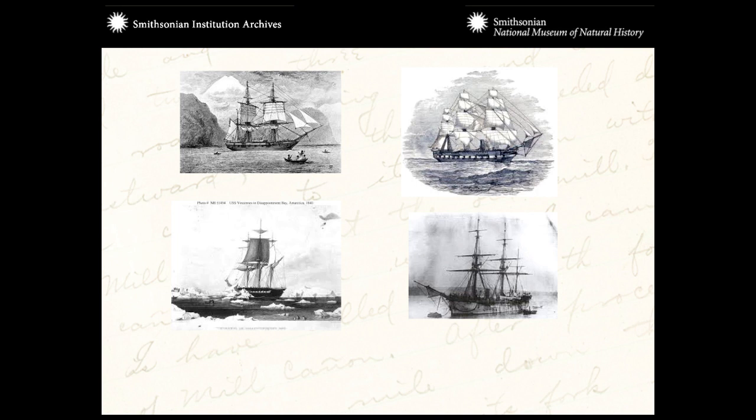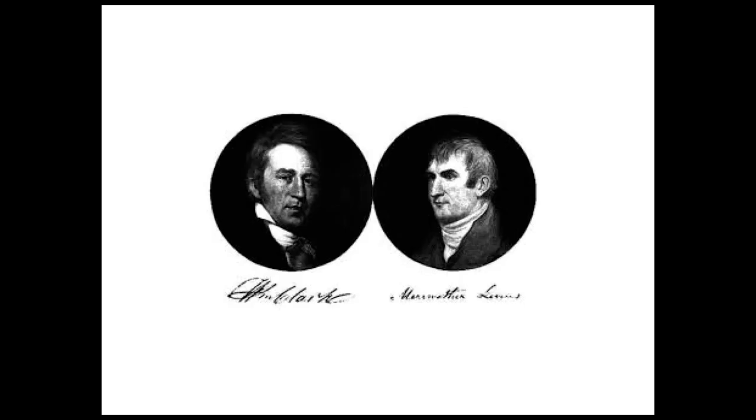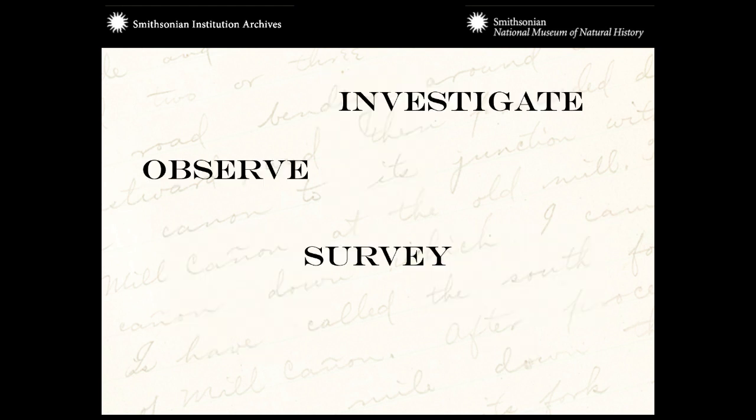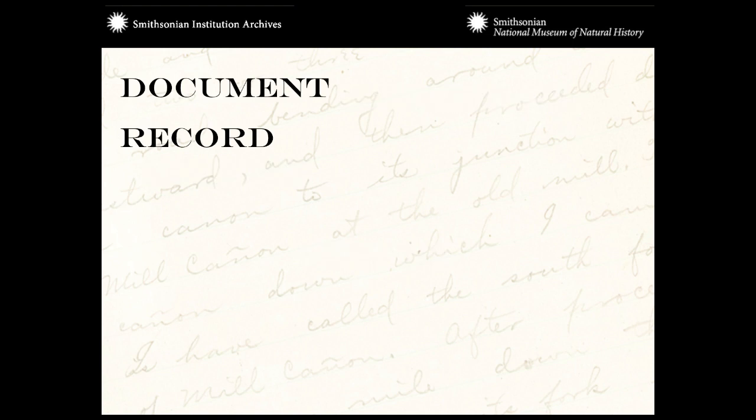In the past, expeditions sailed around the world looking for natural history collections — the U.S. Exploring Expedition, the Challenger, Captain Cook, Lewis and Clark, Charles Darwin, Alfred Russell Wallace, and Livingston went out on these romantic explorations to discover. But as a field biologist, you spend the time afterwards investigating objects, observing, surveying, and ultimately documenting what you have, and then recording for posterity.